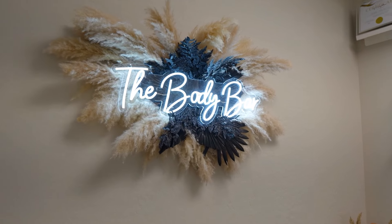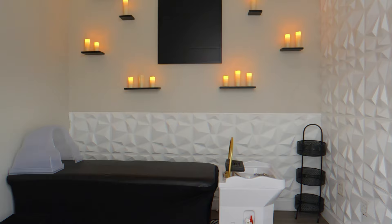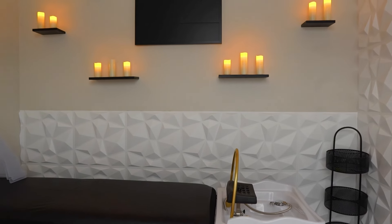Next up we are heading over to a Japanese head spa, a new small business here in the Gilbert area that you won't want to miss. Imagine indulging in a 60 to 90 minute spa session focused solely on your head — it's the latest craze.